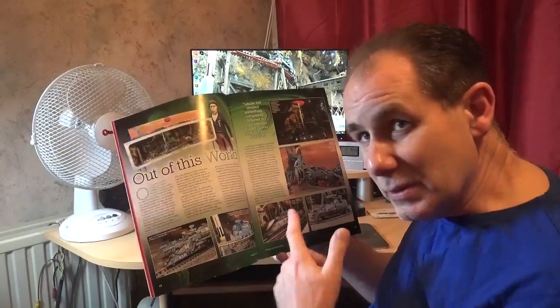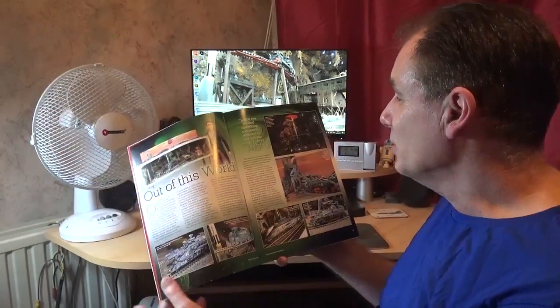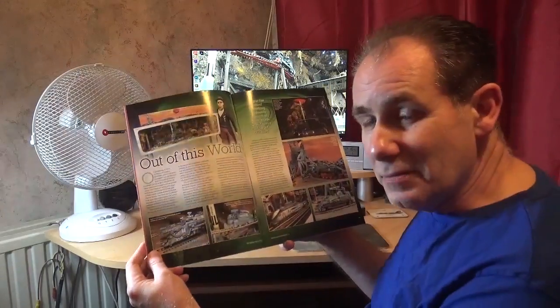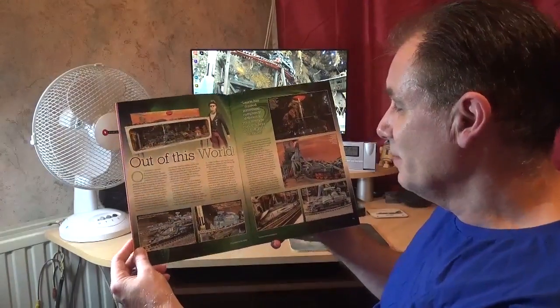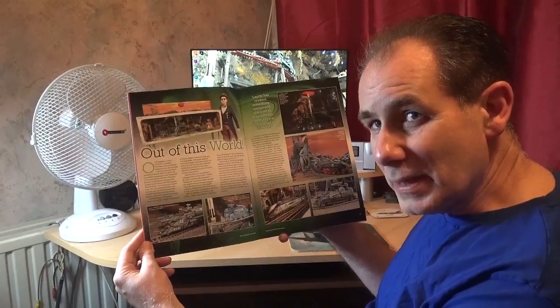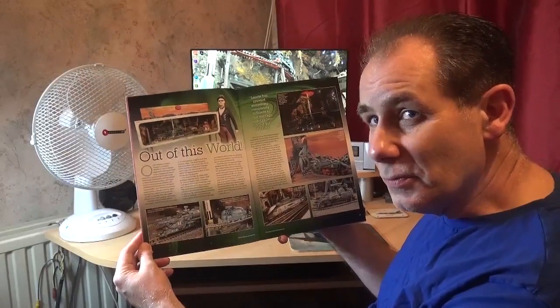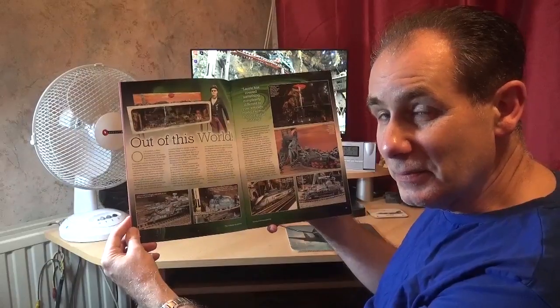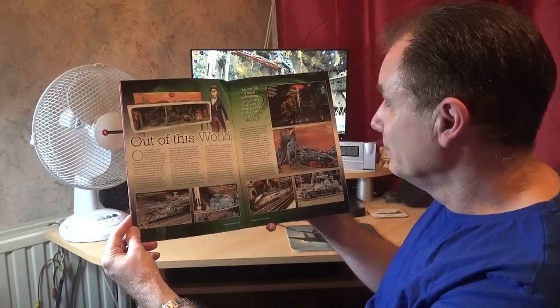They're going to give a prize for the most interesting letter, and the prize is actually a locomotive that I'll make. So if you get The Collector and you fancy writing in, please do. Thank you to the editor of the magazine for putting that in, and everyone else at Hornby — you know who you are. It's just fantastic. I'm very lucky. Thank you.